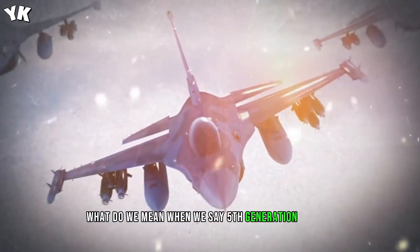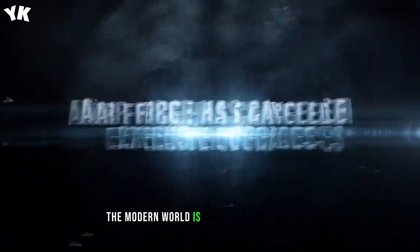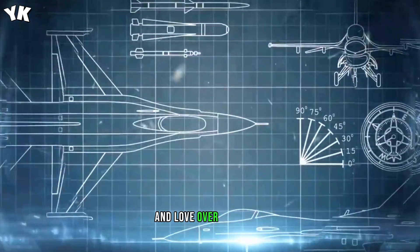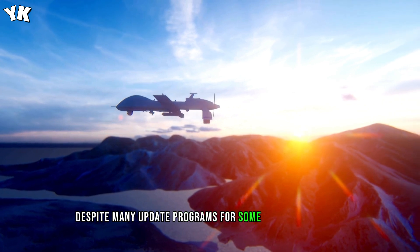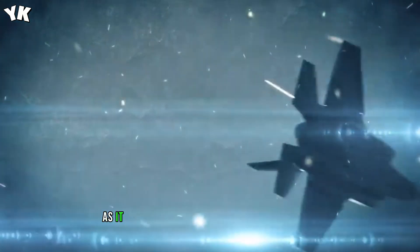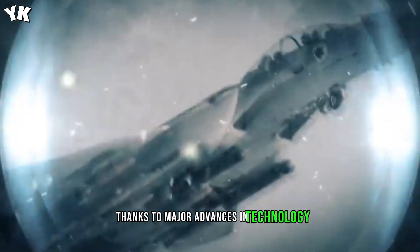What do we mean when we say fifth-generation fighter when it comes to fighter jets? The modern world is currently in transition — the combat fighters that we all know and love over the years are reaching the end of their operational lifespans. Despite many update programs for some of these aircraft, the Air Force has cancelled these expensive upgrades as it is now more feasible to build an entirely new platform, thanks to major advances in technology.